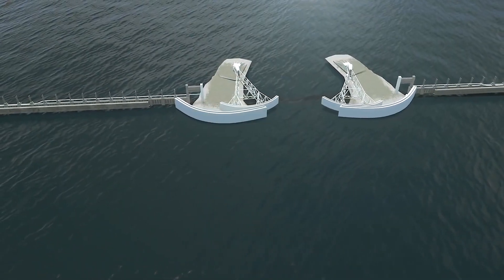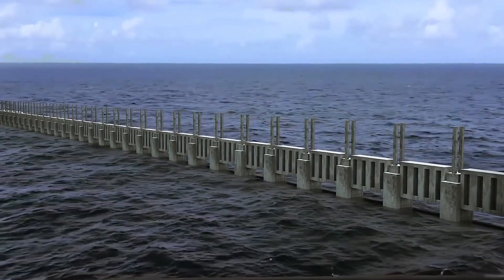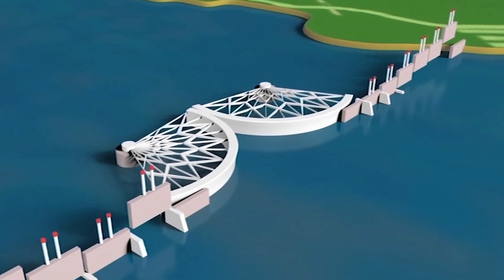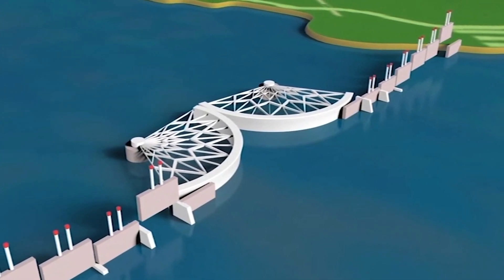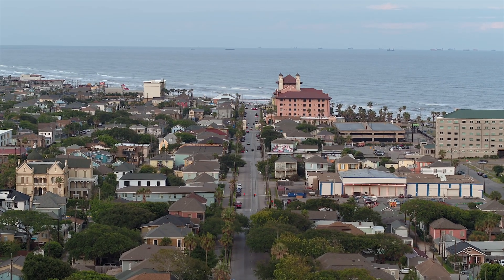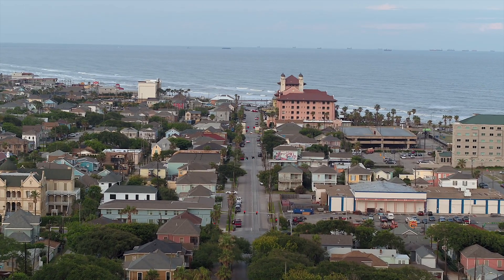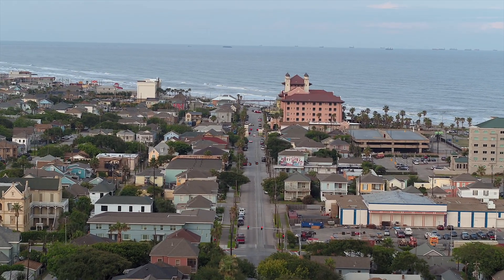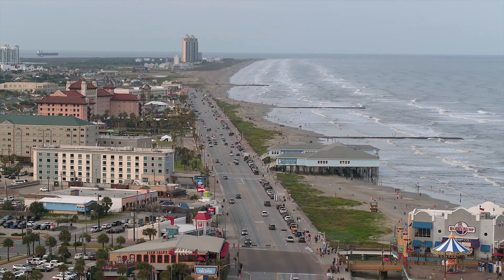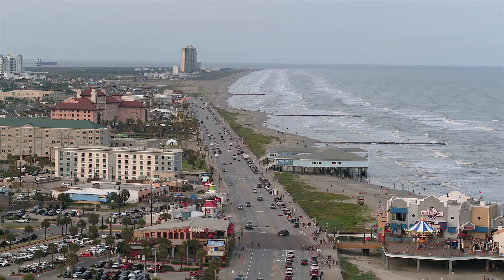Enter the monumental efforts that would be known as the Ike Dike, designed to serve as a shield against these powerful storm surges. Unlike past attempts, this project envisions a series of colossal floodgates and barriers stretching across Galveston Island and beyond, aimed at offering protection to a region that holds not only historical significance but also economic importance for the entire nation. How will a seawall designed to protect an entire state be constructed?